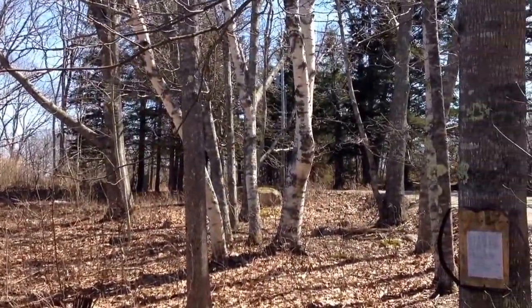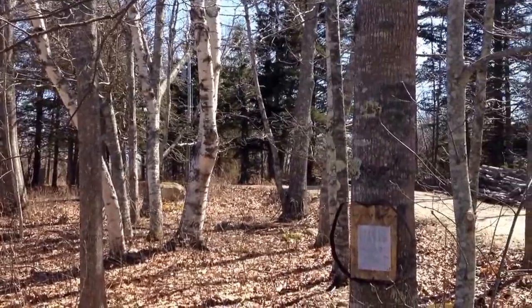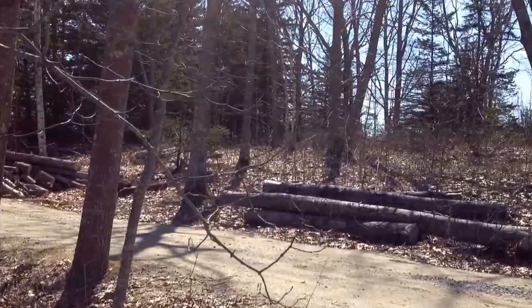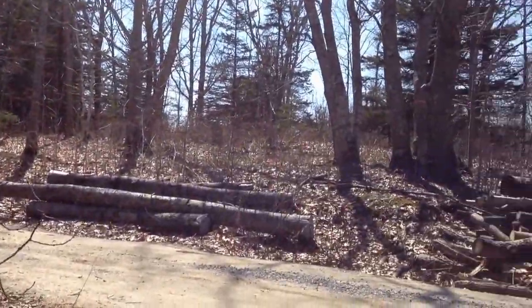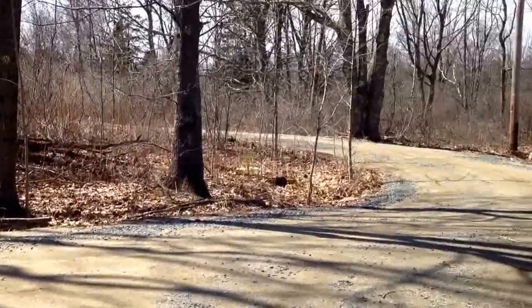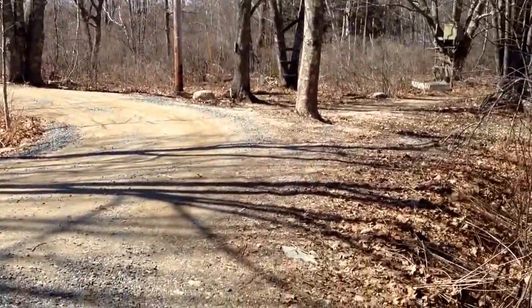And you can barely, barely make out Jeff and Kathy's house. Just kind of doing a 360 here. Back onto the road — there's the curve of this road going out to the driveway, or out to the road.